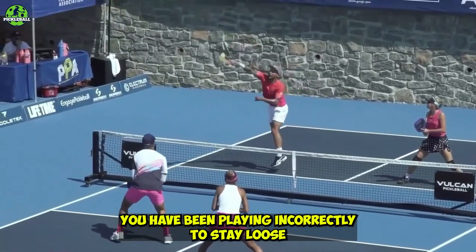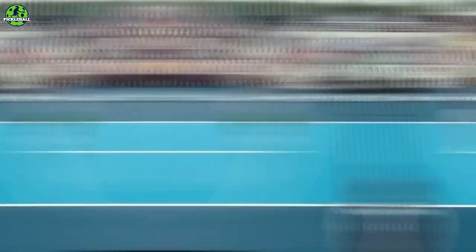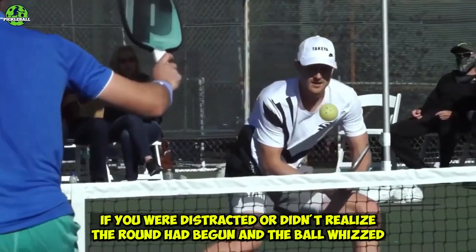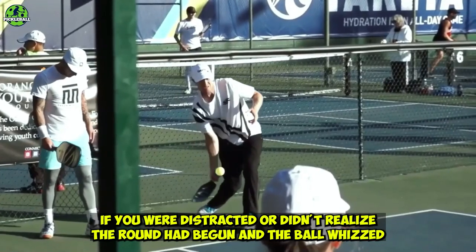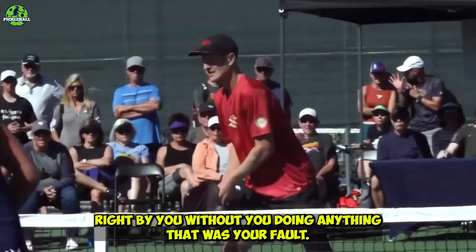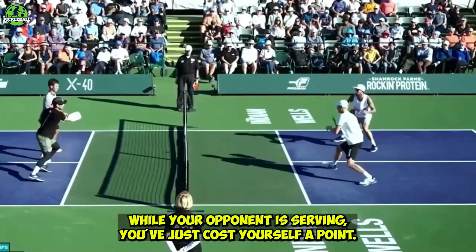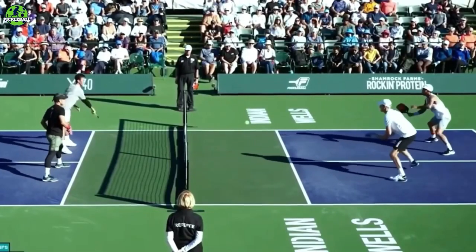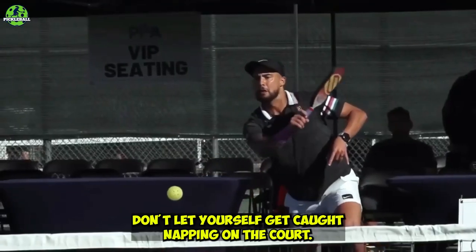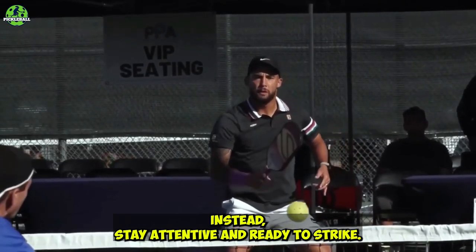Number two: stay loose but ready. When a game is in action on the pickleball court, you must always be aware and ready to strike the ball. If you were distracted and the ball whizzed right by you without you doing anything, that was your fault. If you make a mistake while your opponent is serving, you've just cost yourself a point. That's not a good way to start or end a game of pickleball. Don't let yourself get caught napping on the court — instead, stay attentive and ready to strike.